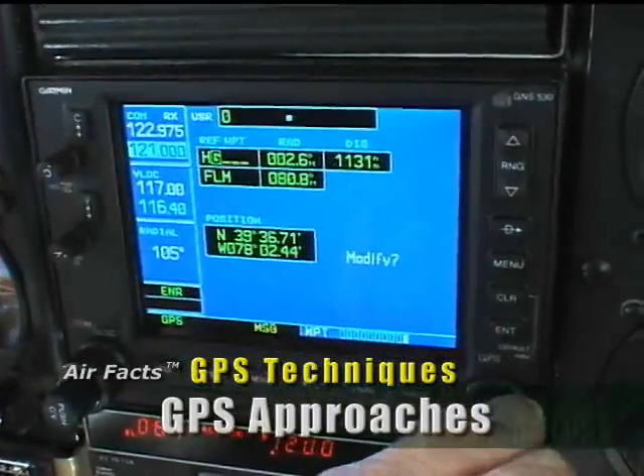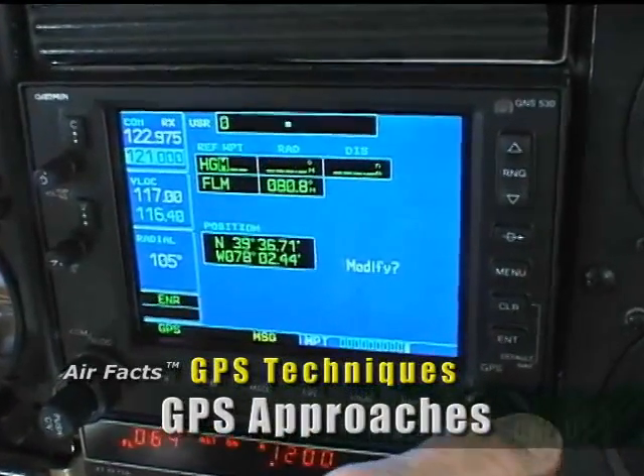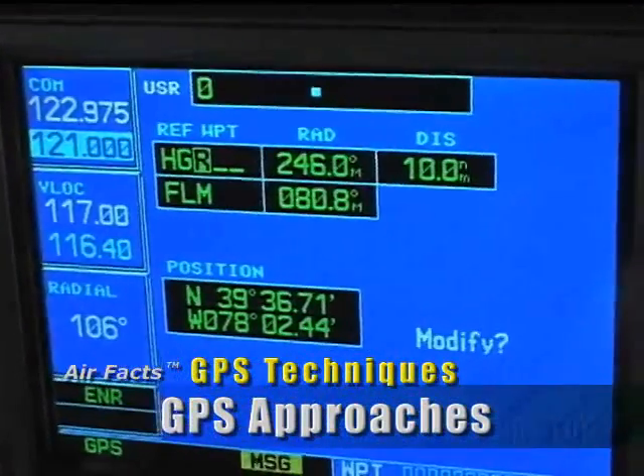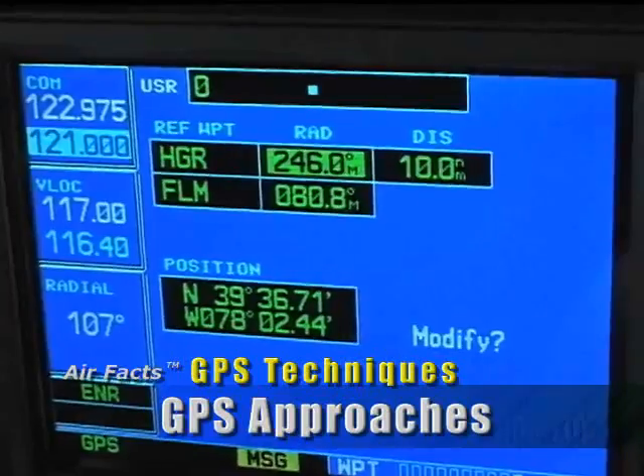One useful GPS feature is the user-entered waypoint. Most all the units will hold more of these than you'll ever use, but many pilots find good use for a few of them.